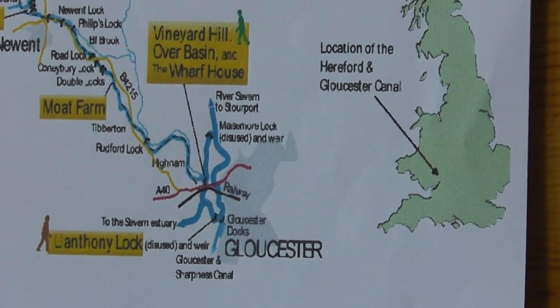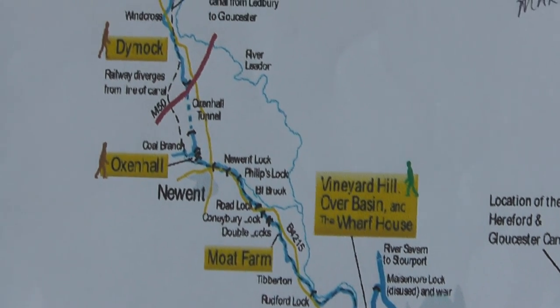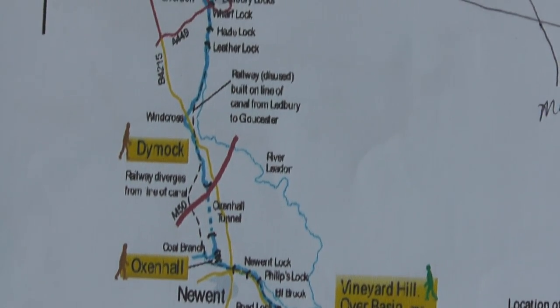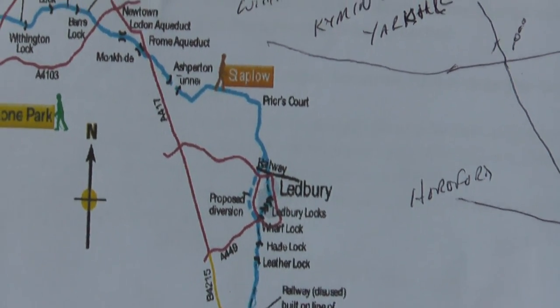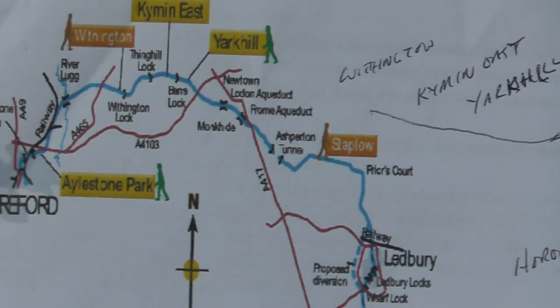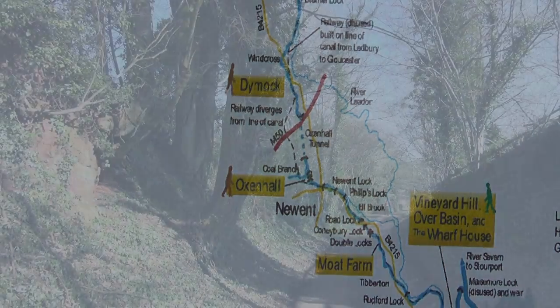We're looking at another section today of the Gloucester to Hereford Canal. It was given Royal Assent in 1791, completed in 1844, and then closed in 1881. We're right in the middle of the canal in Oxenhall, where there's been quite substantial renovation to one of the locks and to the lockkeeper's cottage, as well as a spillway — and there's also a rather frightening visit to the tunnel. Stay tuned.